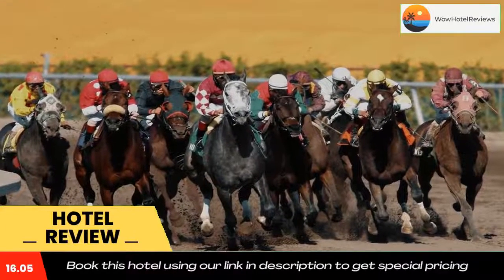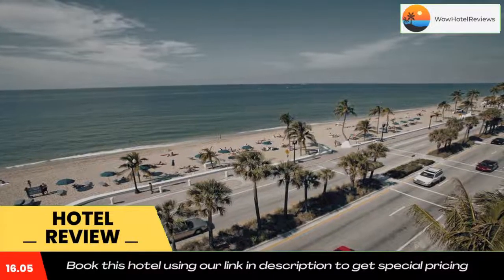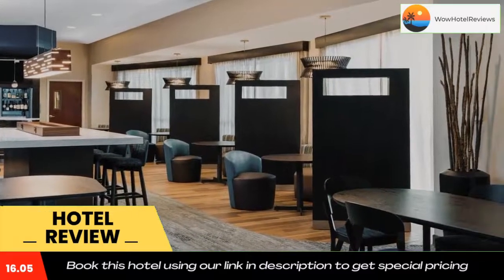It's 11.2 miles from Broward Center for the Performing Arts and 14.3 miles from Fort Lauderdale Beach. Use our link in the description to get a special discount on this hotel. Don't forget to like and subscribe to our channel.